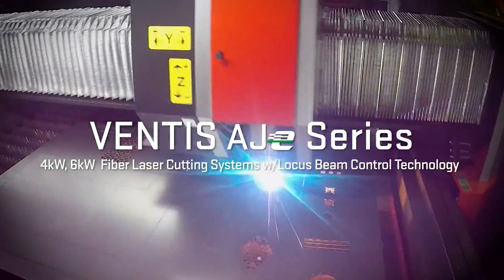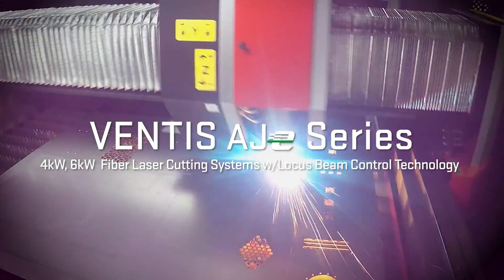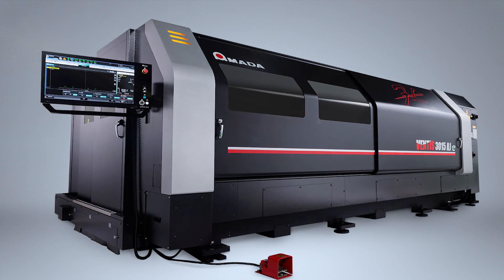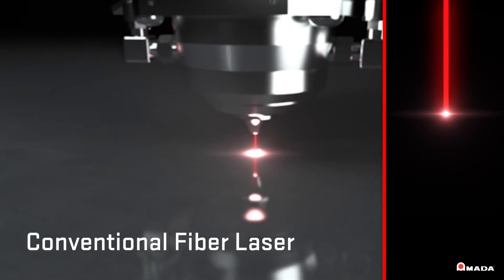Introducing the Ventus AJE series fiber lasers with Amada's patented infinite beam shape technology, Locus Beam Control. This revolutionary machine utilizes LBC technology to create dynamic beam control patterns so each cutting application produces the best results.